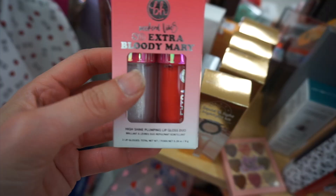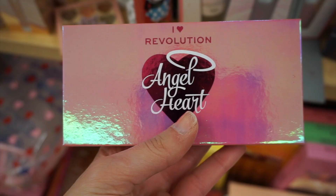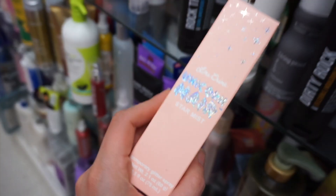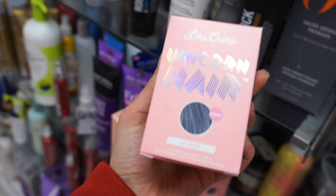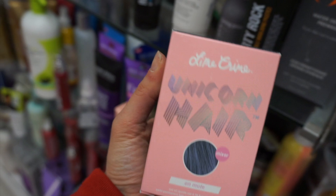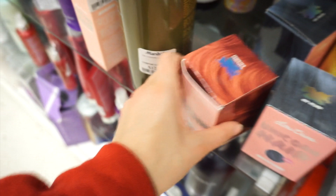I also found the BH Cosmetics Extra Bloody Mary Lip Plumping Duo. I found an IHeart Revolution palette called Angel Heart for $4.99 — really cute. Lime Crime Unicorn Hair is actually like a glitter temporary hair color — I love glitter hair sprays, I actually have one. They also had a semi-permanent hair color version, and then they had this orangey-red color too. I'd never seen these before.